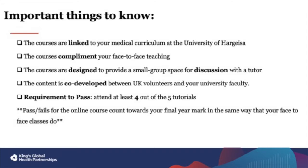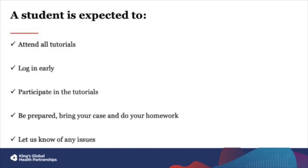Students are expected to do a number of things. Firstly, they are expected to attend all tutorials to get the most out of their course. Each session has a different topic, so if you miss one, you lose the chance to ask questions and to participate in the discussion. You are expected to log in early for your tutorial — we recommend at least 10 minutes before the start. This is to make sure that you have a good connection and can allow the tutorial to begin on time, as it can be frustrating for students and the tutor to have to wait for everyone to join.